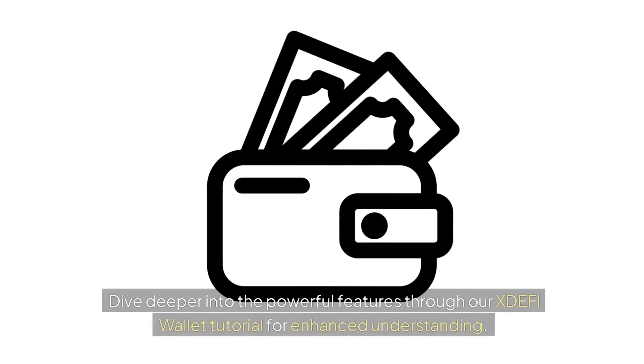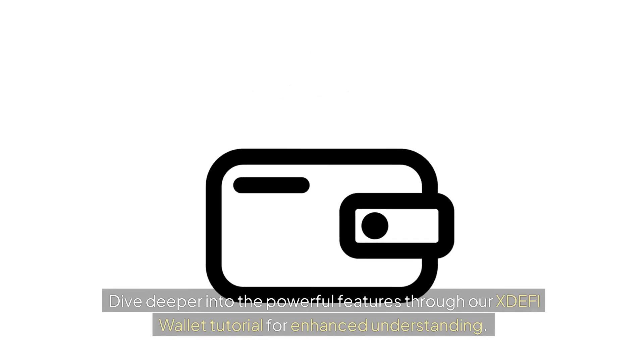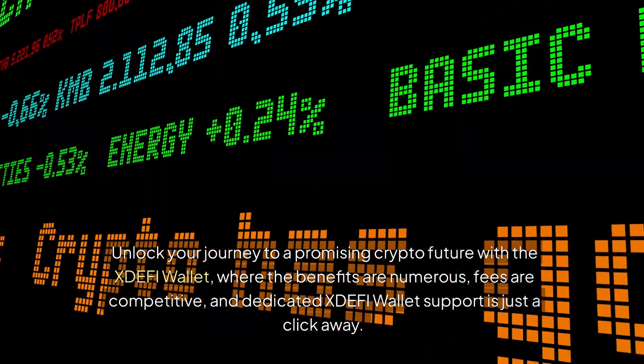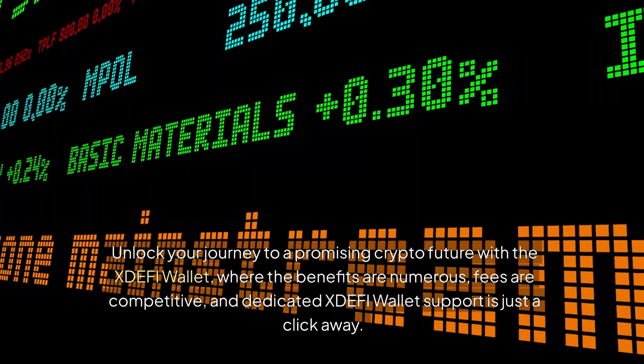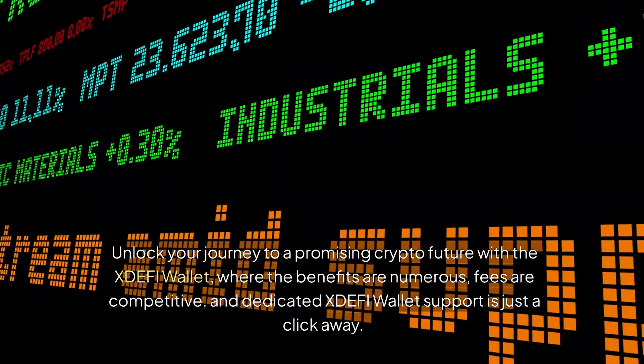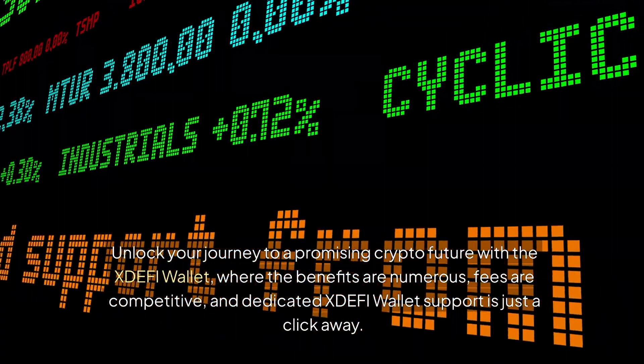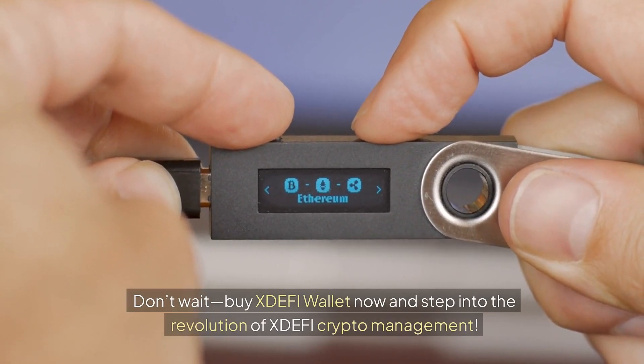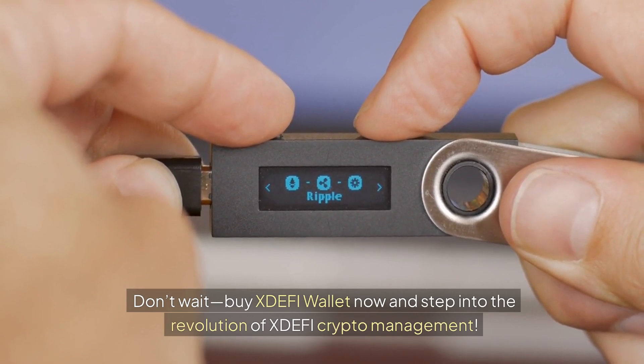Dive deeper into the powerful features through our XDEFI wallet tutorial for enhanced understanding. Unlock your journey to a promising crypto future with the XDEFI wallet, where the benefits are numerous, fees are competitive, and dedicated XDEFI wallet support is just a click away. Don't wait — buy XDEFI wallet now and step into the revolution of XDEFI crypto management.